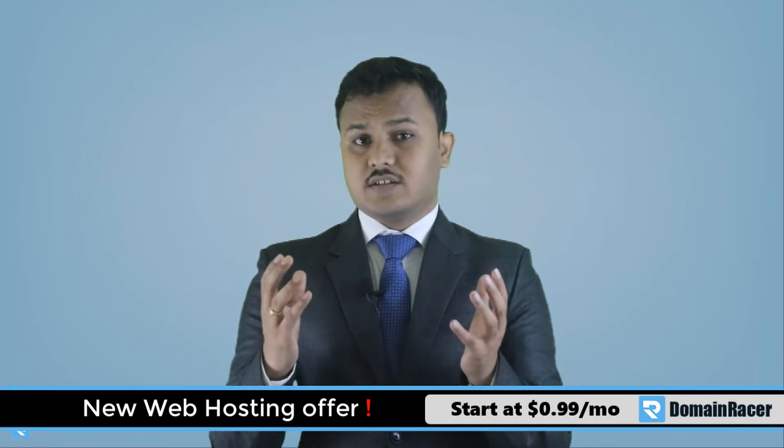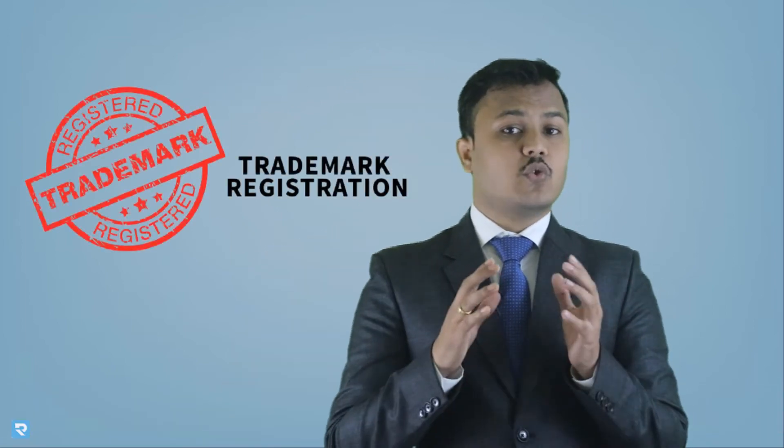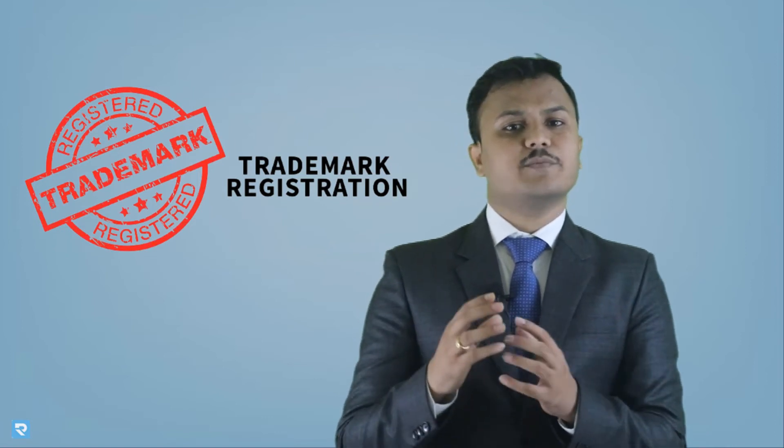The 8th point is: if you are a blogger, niche-specific website owner, e-commerce website, or any online business, you should go with trademark registration so nobody can copy your brand or misuse it. Mostly the bigger brands and popular bloggers always trademark their domain name, identity, and logo so nobody can copy it. This is also called creating uniqueness for your future.